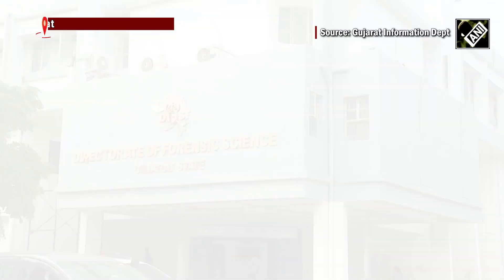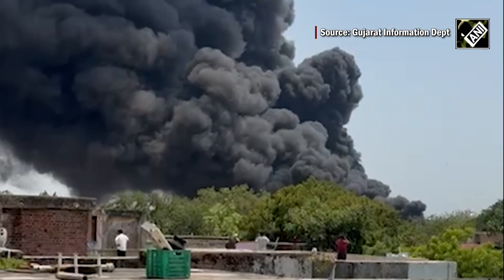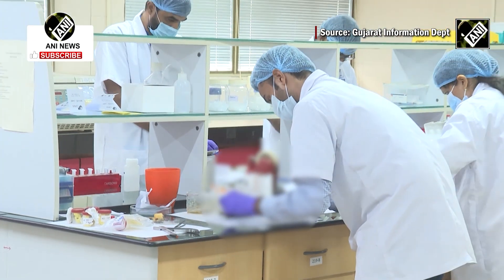This is the DNA lab of the Directorate of Forensic Science in Gujarat. Currently, it is a critical hub where the identification of victims from the tragic Ahmedabad plane crash is underway, primarily through DNA testing.